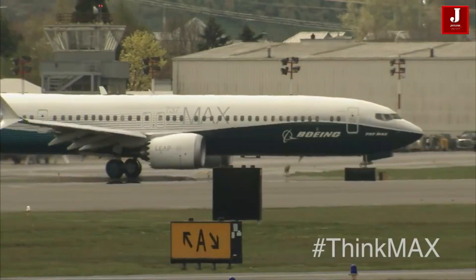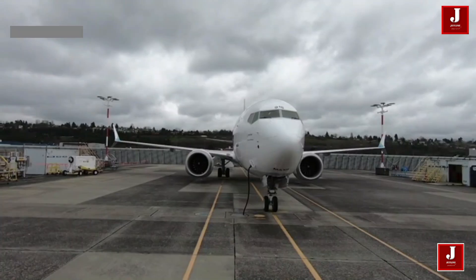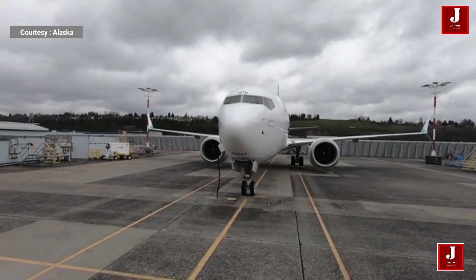The Boeing 737 MAX 9 is a modernized version of the world's most flown airplane, with new fuel-efficient engines that allow airliners to fly longer and quieter while lowering carbon emissions. MAX 9 aircraft are about 14 percent more fuel efficient than current next-generation 737s, with better engines and more advanced winglets.